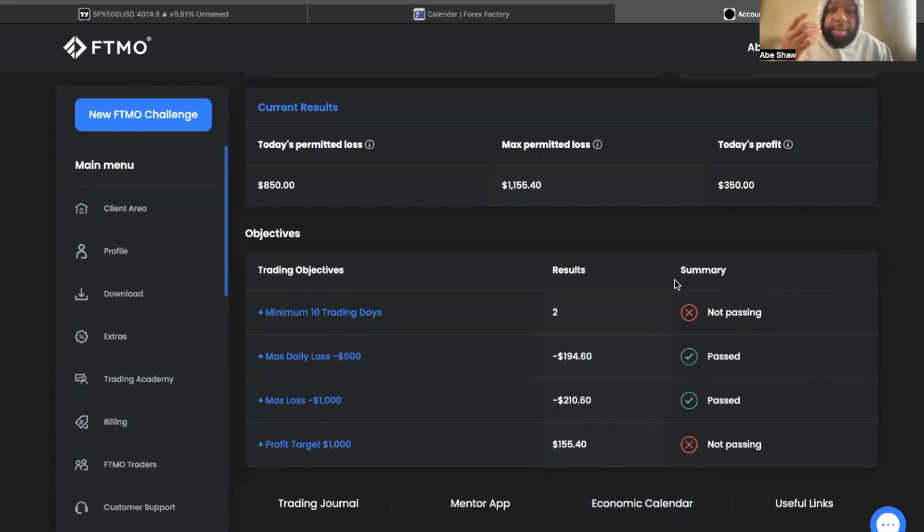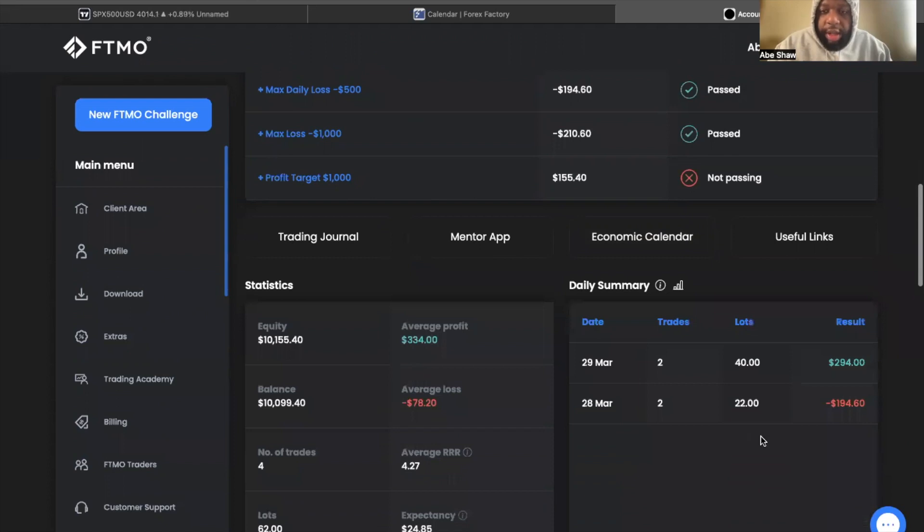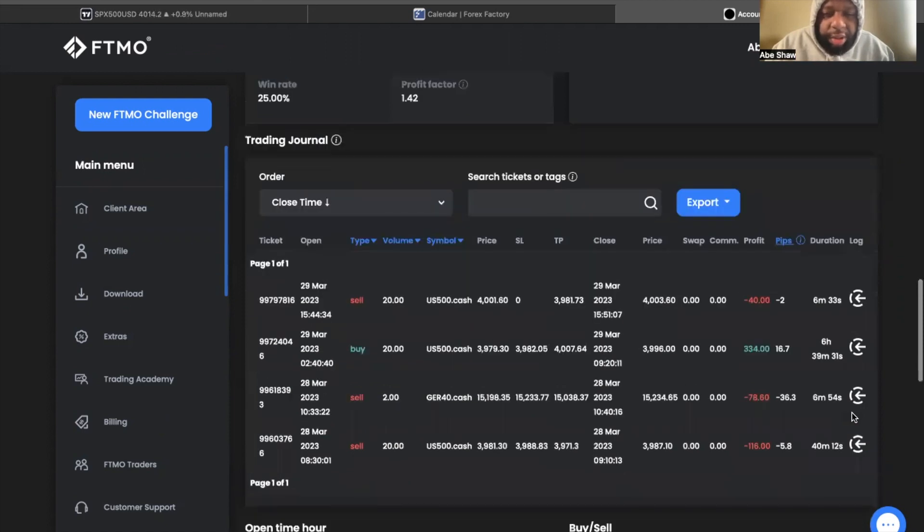From the FTMO standpoint, as you can see, it's a ten thousand dollar account. The goal is to make a thousand dollars on the account and you can't lose more than five hundred dollars a day. For day one, we were in drawdown — lost 194. It was really, in my opinion, an unnecessary loss. I'll show you this Germany 40 trade — I just had my stop loss too tight. This trade actually had one in profit and was going to smash the TP I was looking for.